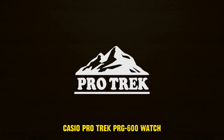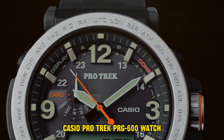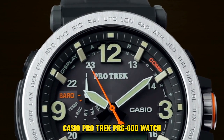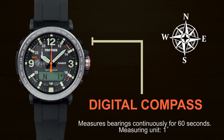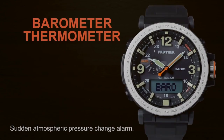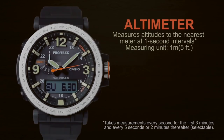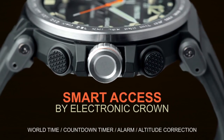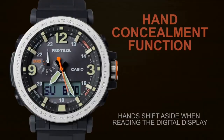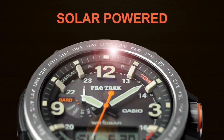Number 4: Casio ProTrek PRG600 Watch. The item features a round shape with a mineral dial window. It displays information in both analog and digital formats. The clasp is a buckle type, and the case is constructed from stainless steel, with a diameter of 5.2 cm and a thickness of 13.4 mm. The band is made of resin, designed in men's standard size, with a width of 23.77 mm and a black color. The dial also comes in black, and the bezel is composed of stainless steel in a stationary function.